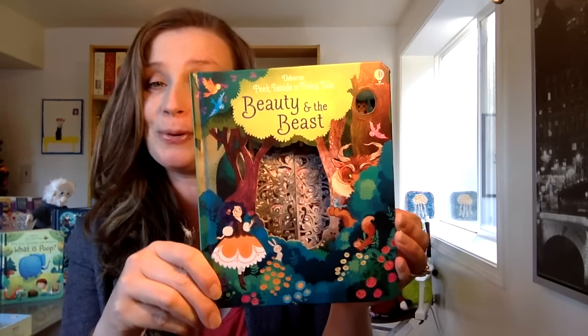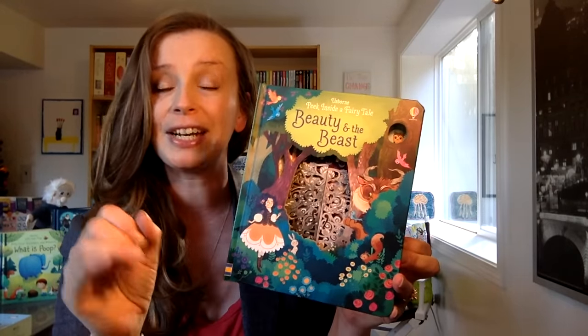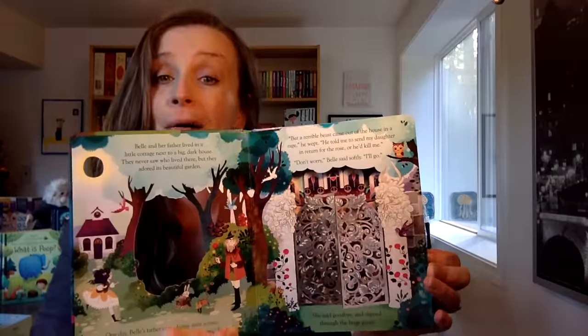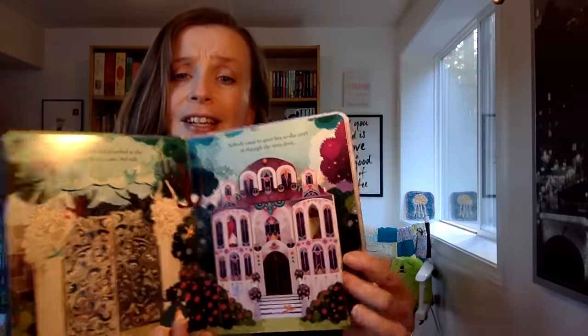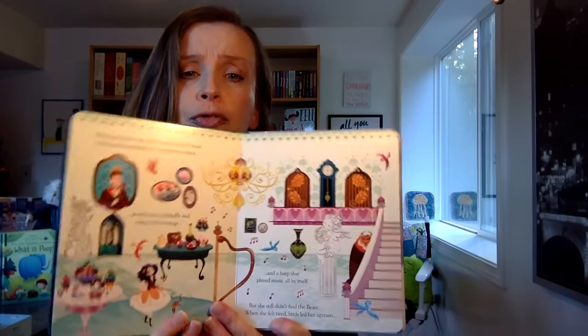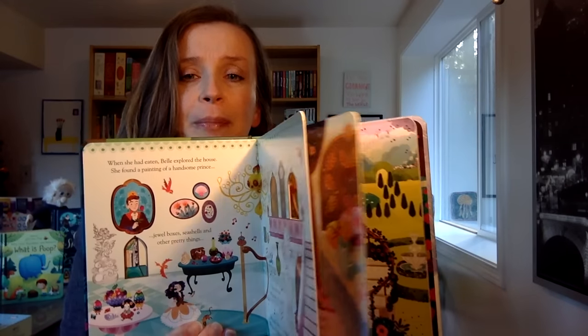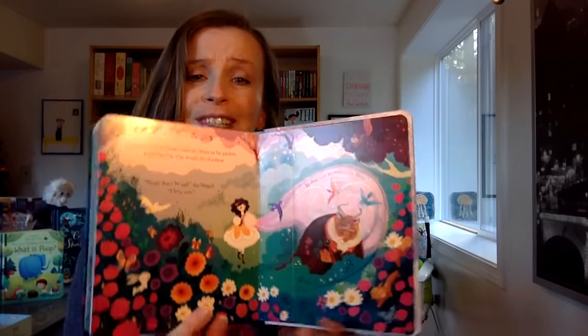Last but not least — I'm kind of dying over this book and the movie's coming out soon — this is such a gorgeous treasure: Beauty and the Beast. In our Peek Inside Fairy Tale series we already have Little Red Riding Hood and Cinderella. This is the way to experience a fairy tale. The gorgeous illustrations and illustrated cutouts throughout the book, along with flaps, really make the fairy tales come to life in the most wonderful way. What special books for children to have. Love that one. Happy reading.